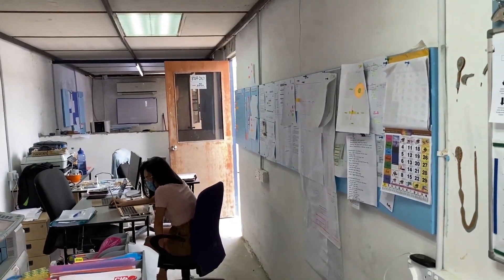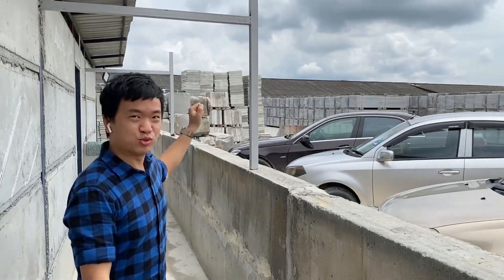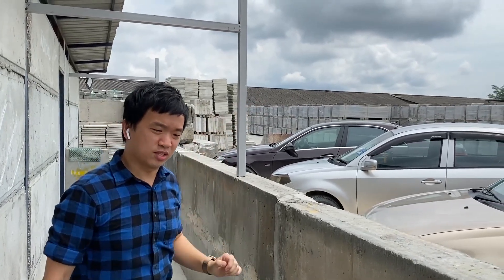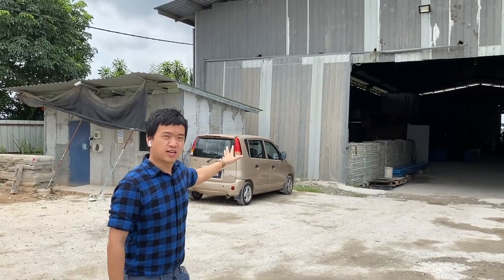Over there is our engineering relaxing area. Just a quick introduction — behind here is where our workers usually stay. We have a few containers for the workers. Over here is our simple meeting room; if we have visitors, we'll have contact and meetings here.